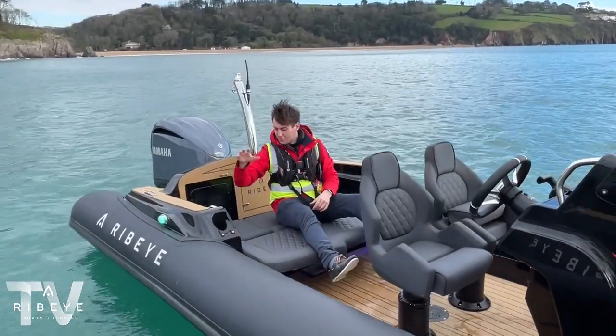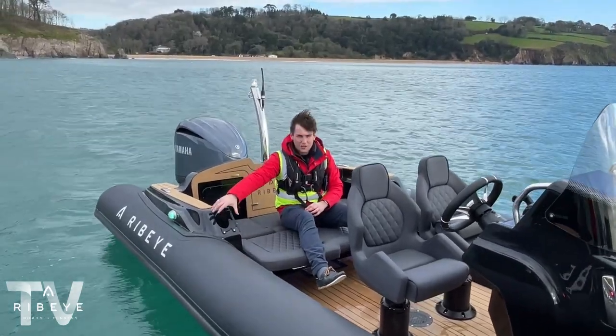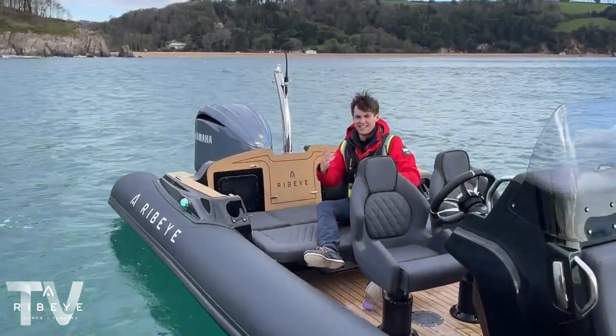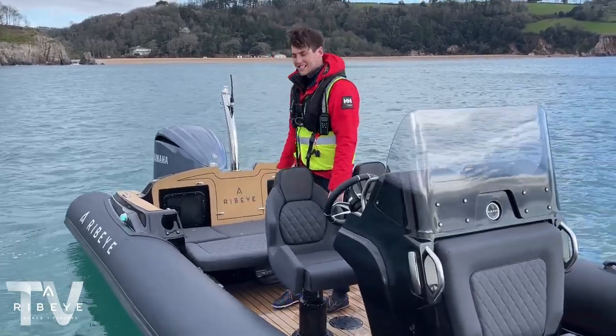While you're here you've got the Scanstrut USB units. Underneath there's also a bit more dry storage — originally designed for items that don't need constant access but do need to stay dry: flare packs, first aid kits, stuff like that.